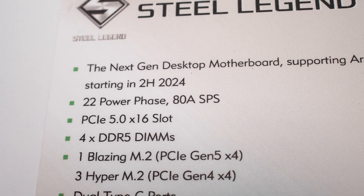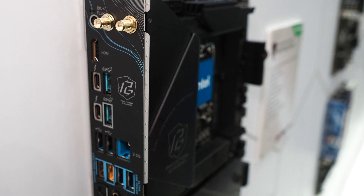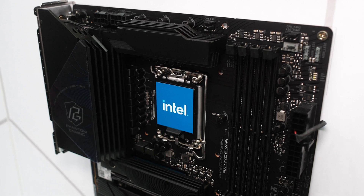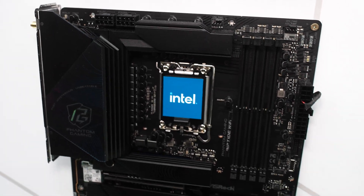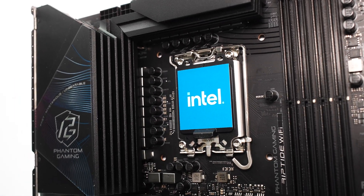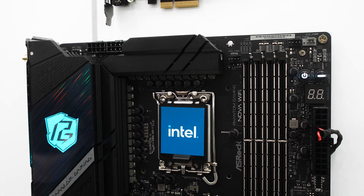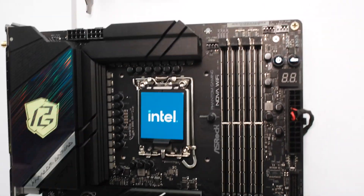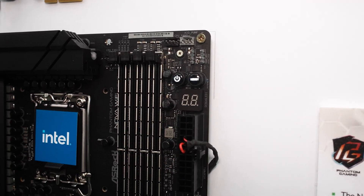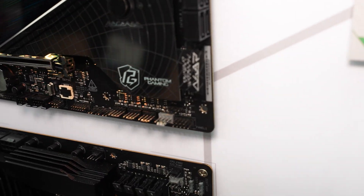One thing to note: all the new ASRock Arrow Lake supported motherboards will come with USB Type-C Thunderbolt support at the back — so you don't have to worry about not being able to utilize Thunderbolt, because they've all got it built in, even the budget Pro A Wi-Fi boards. Above that is the Nova Wi-Fi, which just like previous Nova boards on the Z790 series is a bit more beefed up. Here we've got a 25-phase power design with 110-amp MOSFETs — bigger than the 80-amp units used on the Steel Legend.